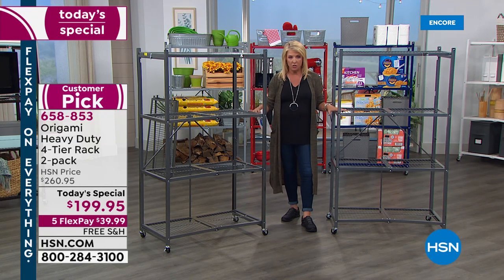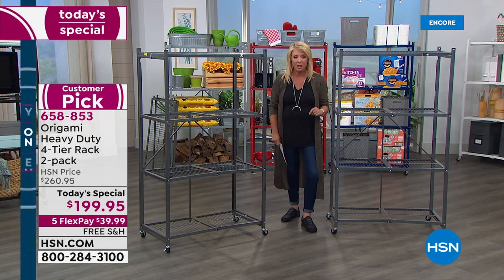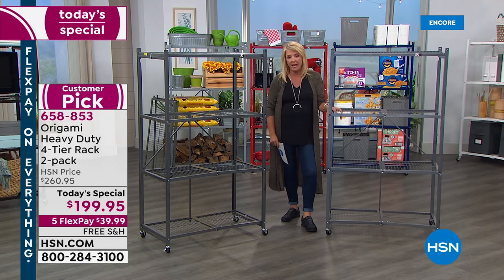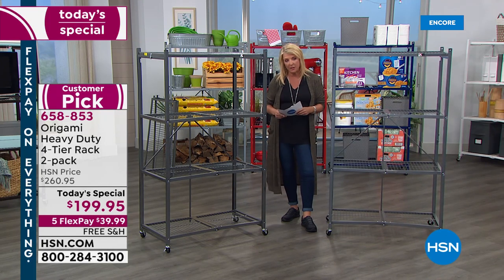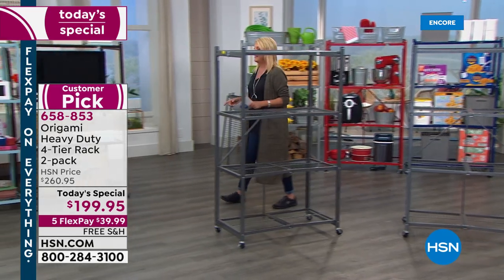If you added the savings of buying one versus two, plus the shipping on each of these, you are actually saving a total of $96 — getting the most popular shelf we've ever offered here at HSN, and a wildly popular customer pick as well. So I'm going to get Lou out here because he's going to show you the magic behind Origami.